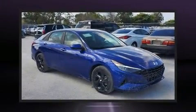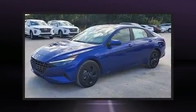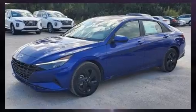Climb inside the 2021 Hyundai Elantra. This four-door, five-passenger sedan is ready to drive off the showroom floor. Smooth gear shifts are achieved thanks to the efficient four-cylinder engine, providing a spirited yet composed ride and drive.